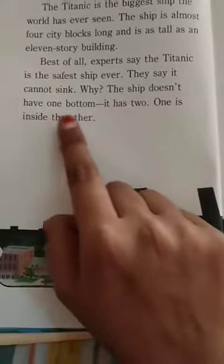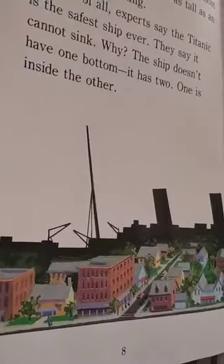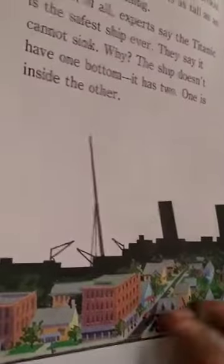Why? The ship doesn't have one bottom — it has two, one inside the other. So students, we will see what will happen next in the next story session.